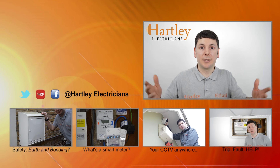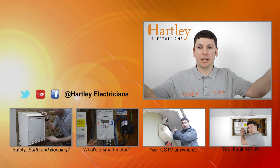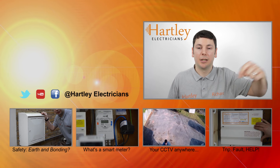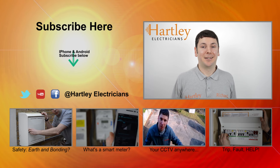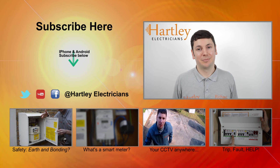Thanks for watching. We would love to hear from you — let us know what you would like us to cover by leaving us a comment. Subscribe to our channel, watch another video, and don't forget to like. Thank you from Heart The Electricians. See you soon.